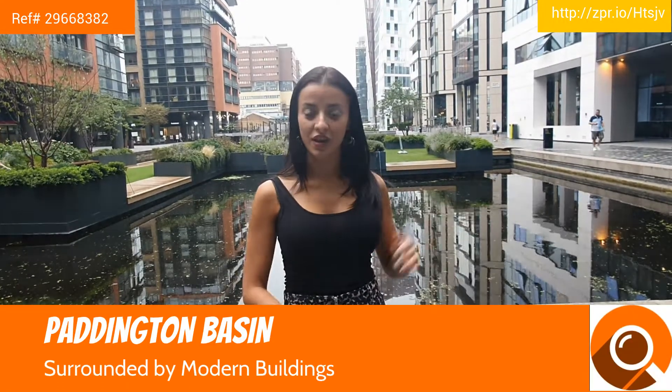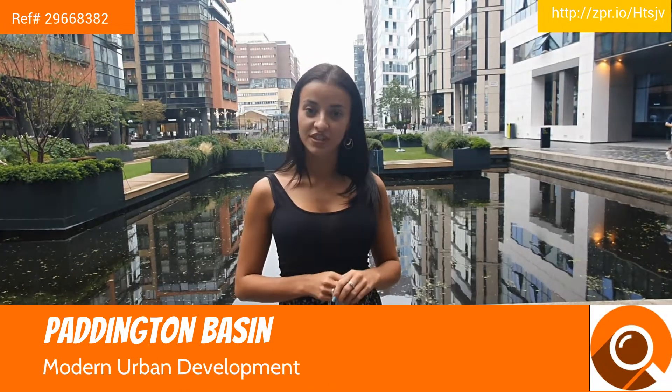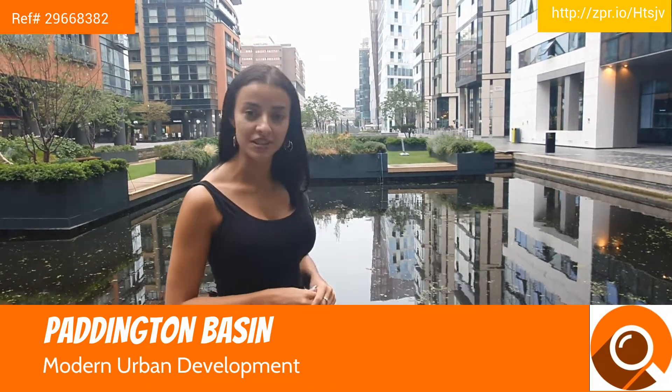Paddington Basin, next to Merchant Square. Along here you have a variety of shops and restaurants, as well as many offices, and right over there you have the head office for Marks & Spencers.